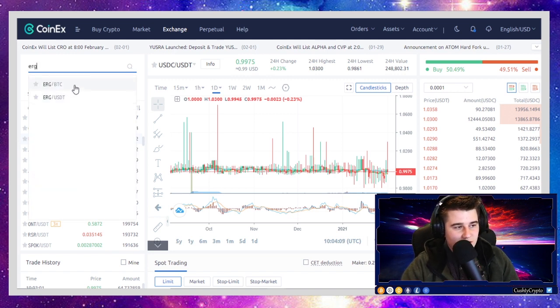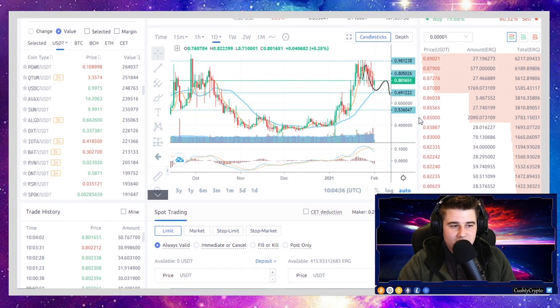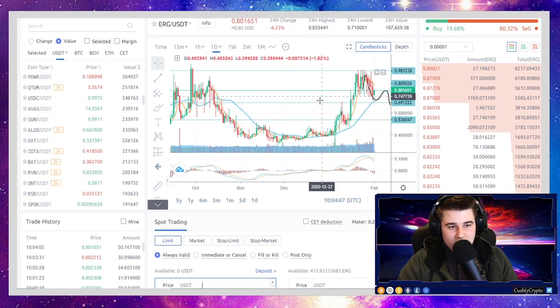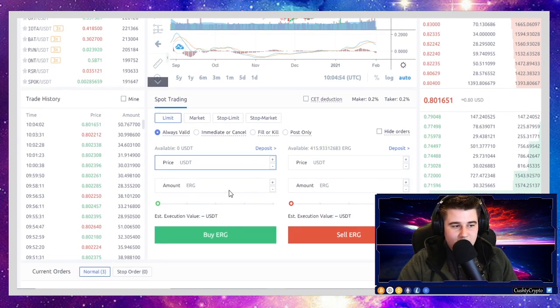Next, click on the search box and type in ERG. You can see the ERG trading pairs on CoinX — there's a Bitcoin pair and an ERG/USDT pair. Click on that. You can see we're forming a beautiful cup-and-handle formation — a real buy-the-dip opportunity in my opinion. Enter whatever price you want to buy your Ergo at, put in the price, put in your order, and wait for it to confirm.